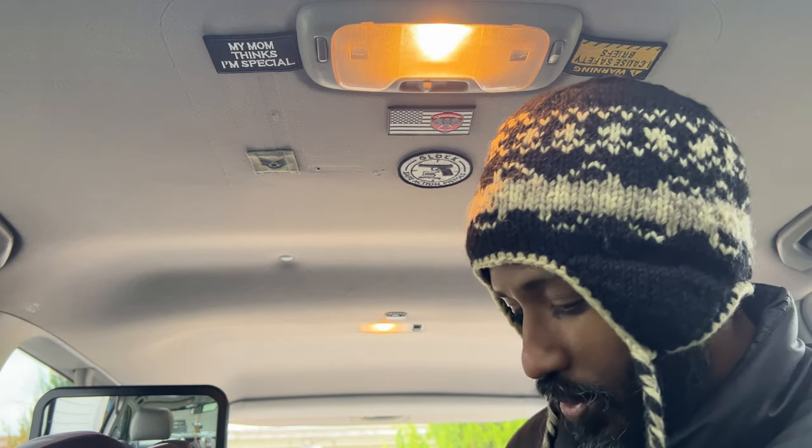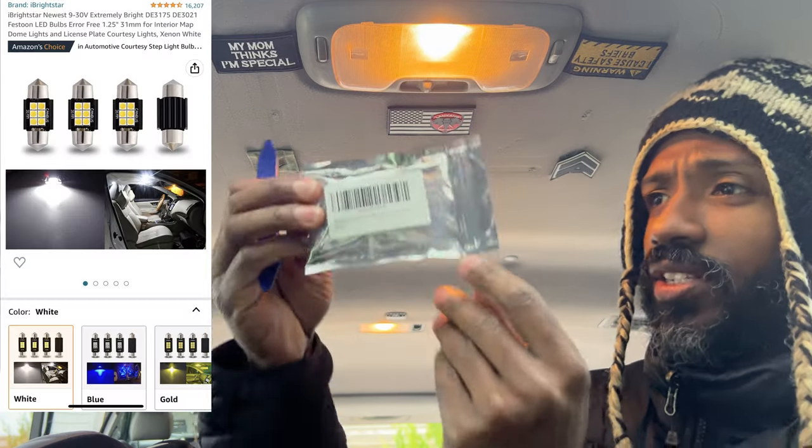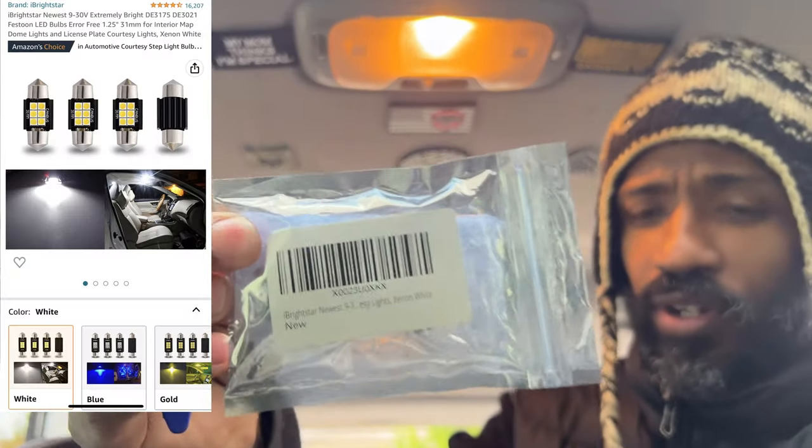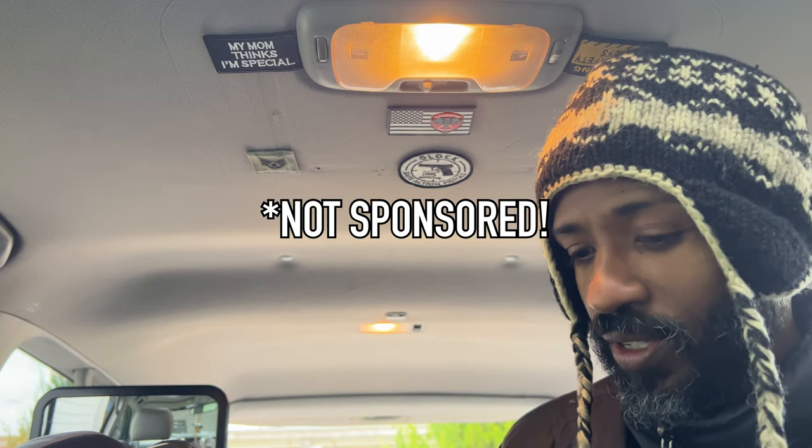Gotta do this quick because we gotta go to a birthday party and I don't want to get in trouble with the wife. I'm going to try to pop this piece off and change this one first. The item I'm changing it with is this Eye Bright Star — newest 9+3 easy lights, xenon white. They sent me — well, I paid for it, unsponsored video — they sent me like eight of these things.